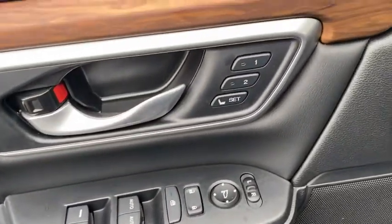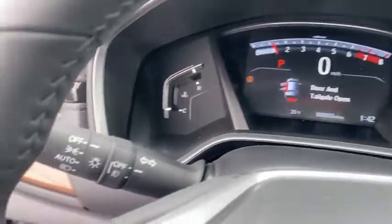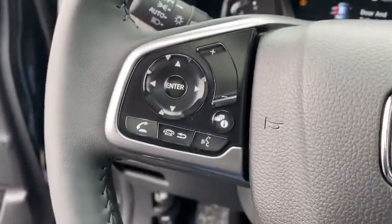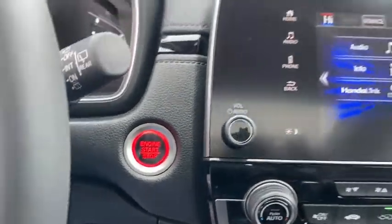Inside you'll find a backup camera, keyless entry, adaptive cruise control, HD radio, satellite radio, auxiliary audio input, keyless start, steering wheel audio controls, and MP3 player. If you like it online, you'll love it in your driveway.